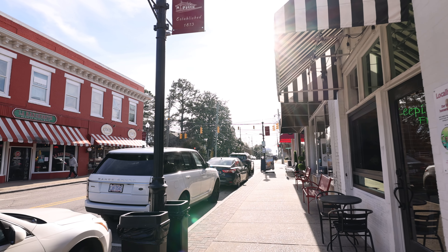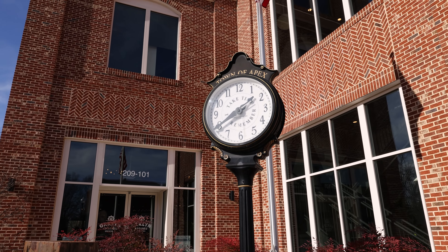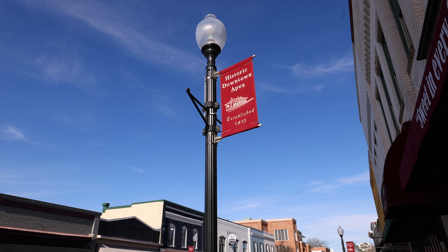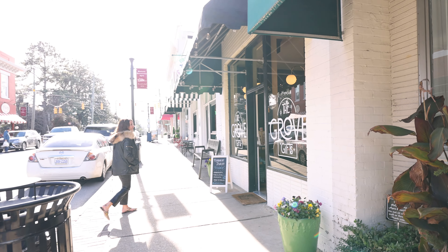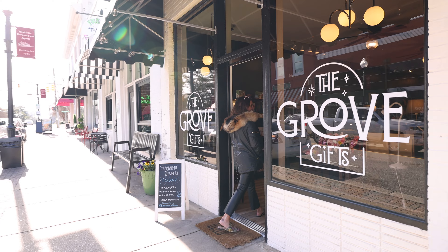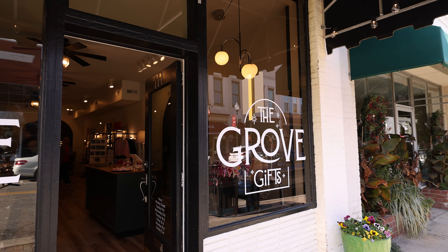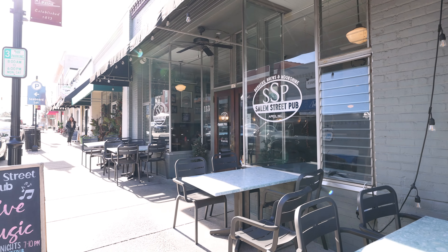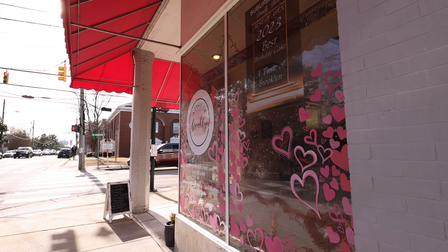Often ranked as one of the top places to live in the country, a quick trip to Salem Street in downtown Apex and it's easy to see why. I love visiting the local boutiques, and if it's a Saturday I'll be sure to stop by the local farmers market. I'll grab a bite at one of the many great restaurants, and if I want to satisfy a sweet tooth there's plenty of bakeries to choose from.